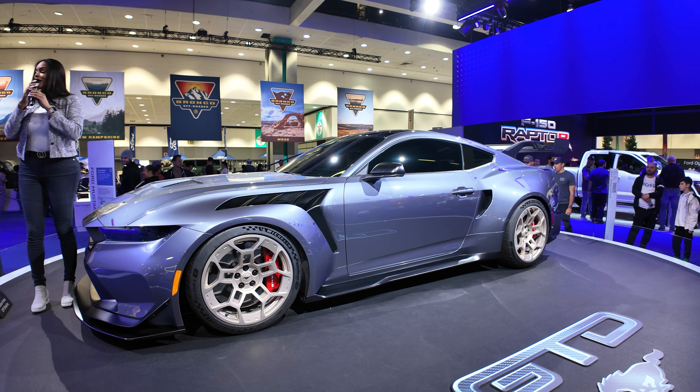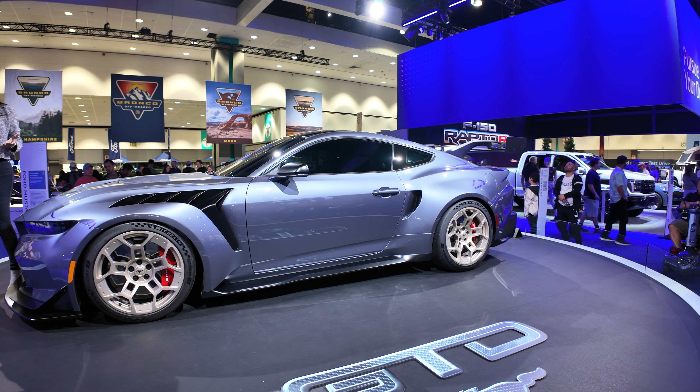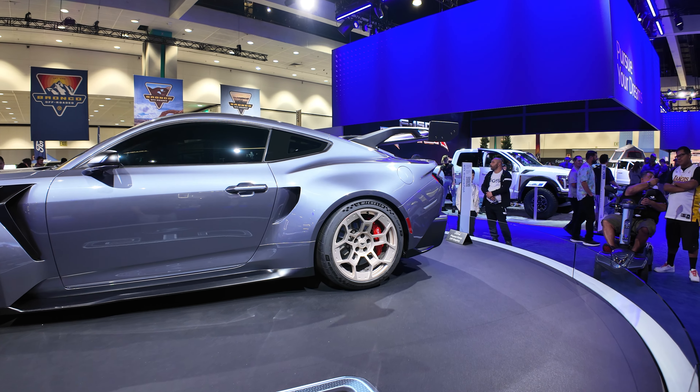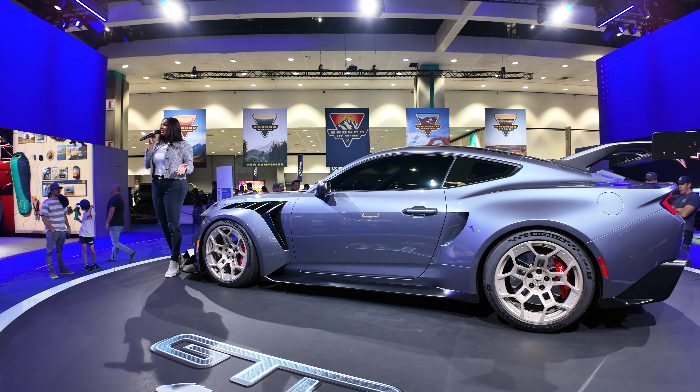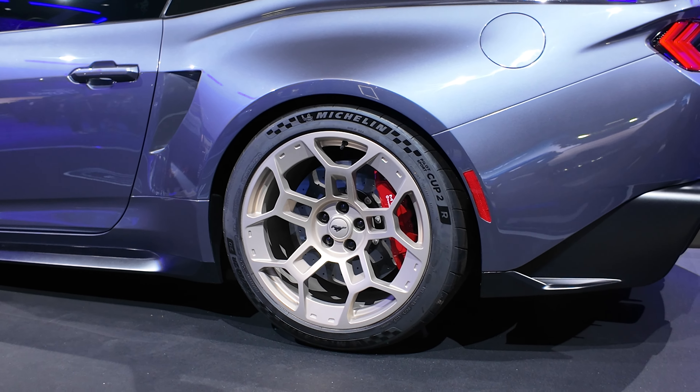If getting out into the wild is more your speed, don't miss the Adventure Hub. You'll get a close-up look at the legendary Ford Bronco and the Bronco Sport. These SUVs are built with trail-ready capability and can be customized with a wide range of available features and accessories to prepare you wherever your journey leads.